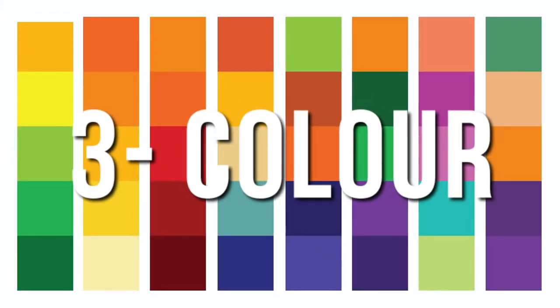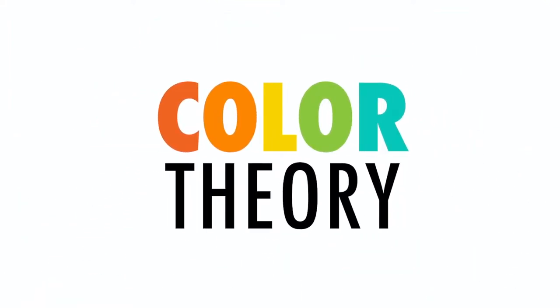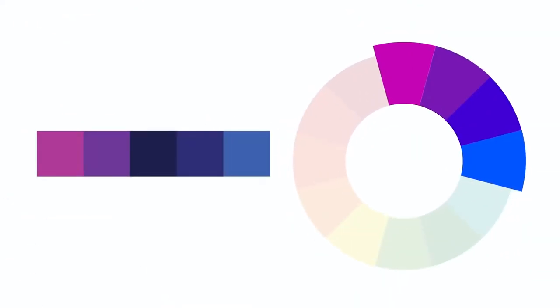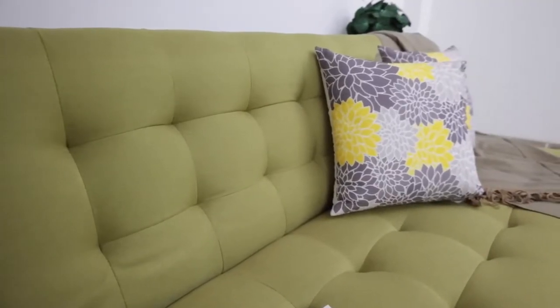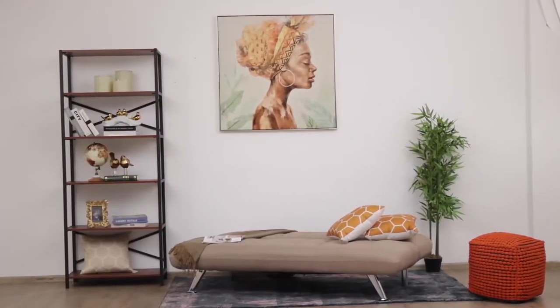Color holds power because it impacts our moods, our emotions, and our behaviors. When looking to turn your living space into a vibrant space, you need to learn how to incorporate neutral colors and bold colors. Red, for example, is a warm color — it holds energy. Every time you incorporate red, orange, or yellows into your space, you're adding energy. Is that the energy you want, or would you want to tone it down? The trick is knowing how to balance — not too much, not too little.